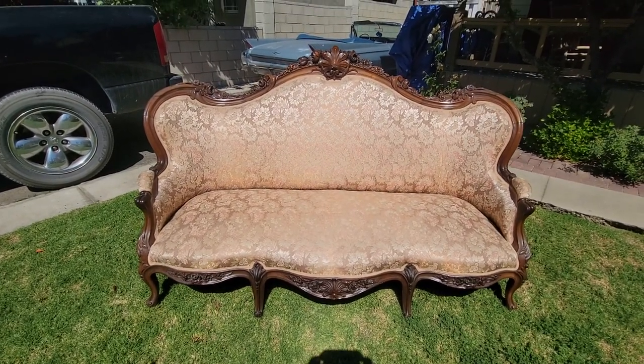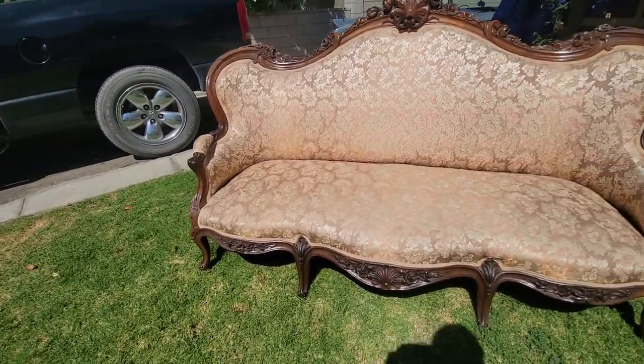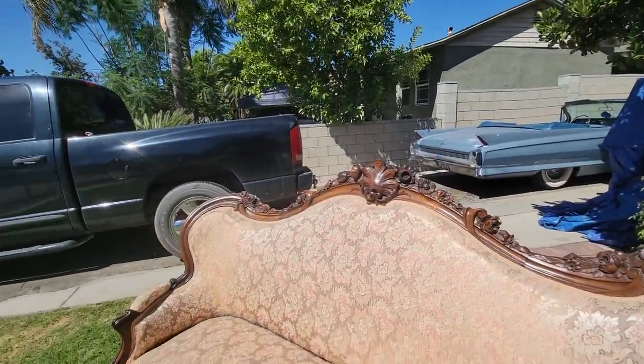It was recovered and still in good condition. No major compromises anywhere except maybe one spot right here on the arm. Other than that, it looks to be in really good shape.